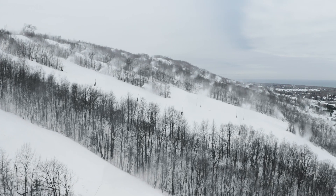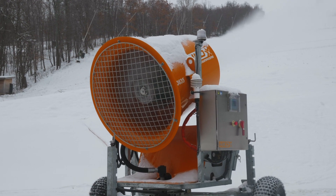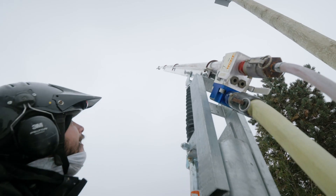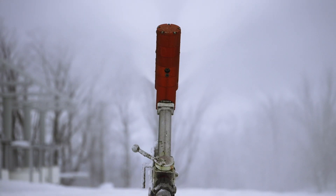The fan gun versus stick gun conversation is ongoing here at Blue Mountain. Typically, you would utilize a fan gun somewhere you don't have a lot of air to push water uphill. So we rely on the newest technology stick gun, which is comparable to a fan gun as far as production.